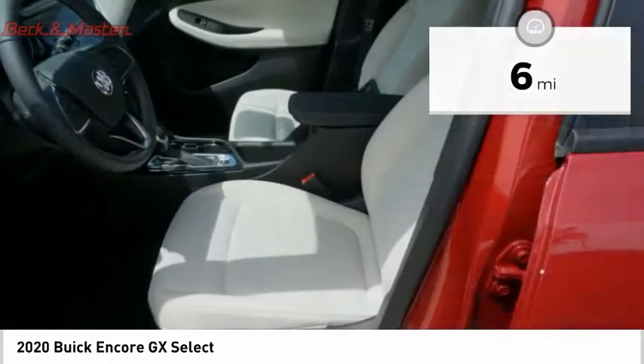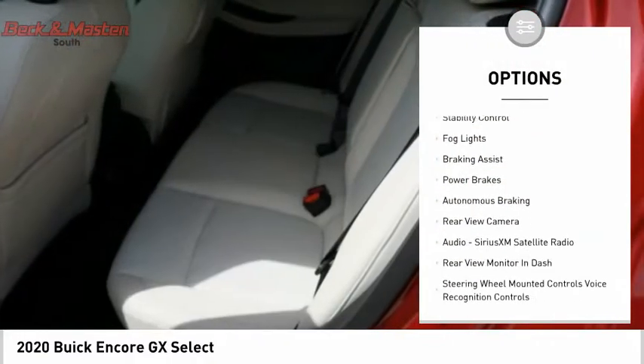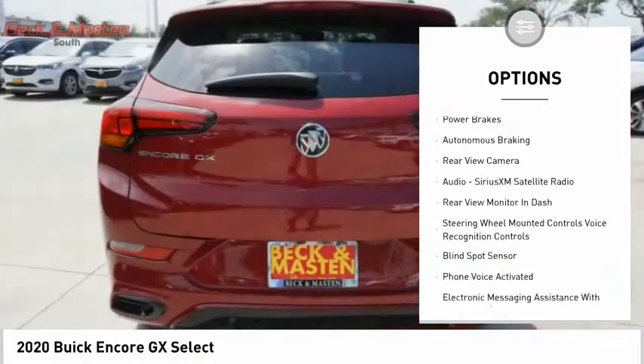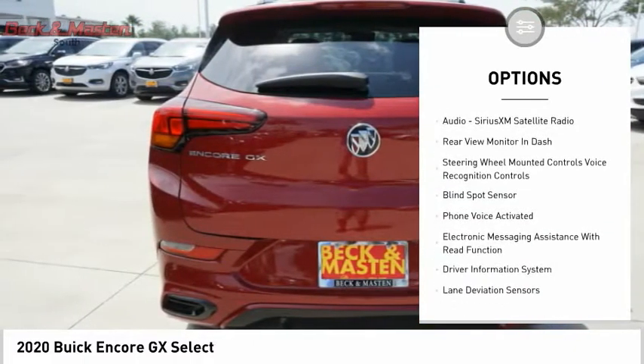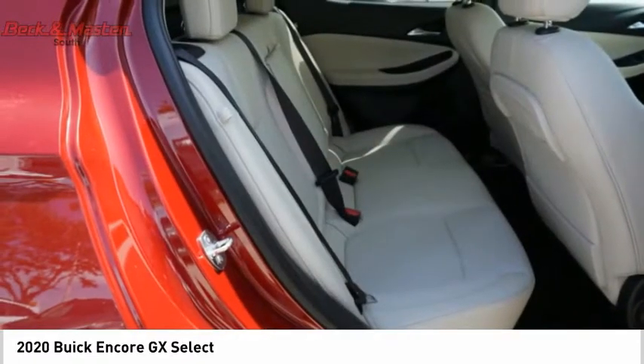Here are some of this vehicle's great options: power windows with safety reverse, roof rails, remote engine start, traction control, stability control, fog lights, braking assist, power brakes, autonomous braking, and rear view camera.